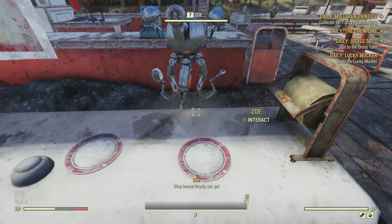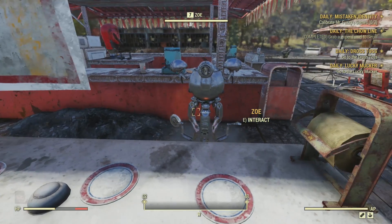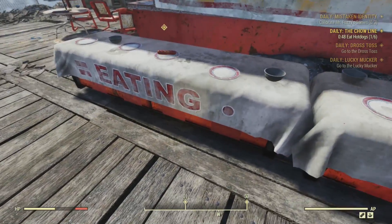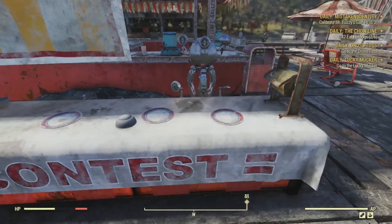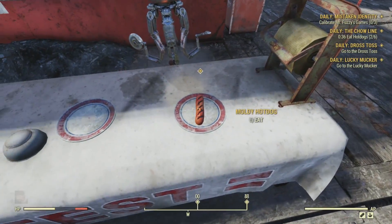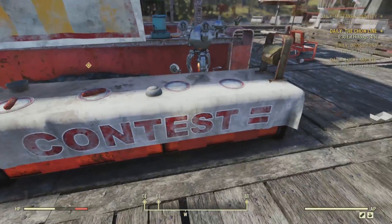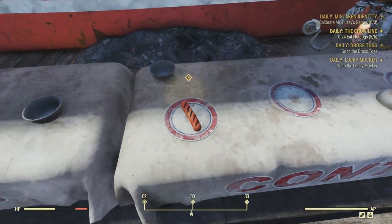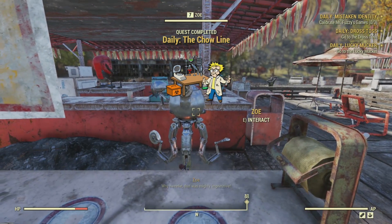Ready. Set. Go. All right, hot dogs, hot dogs, where are the hot dogs? Over here, there's one. Do I take damage? Number two. I don't think I'm taking damage, but my character's getting sick. This is the chow line - we have to wait for each one to appear. Three, four, five. I feel sick just watching this. And number six.